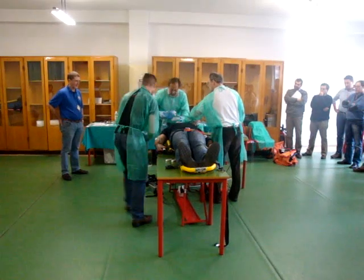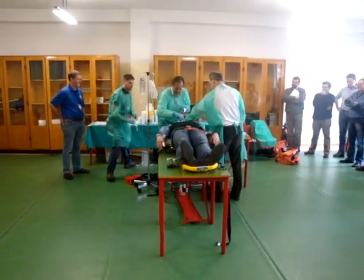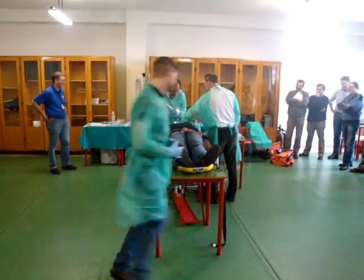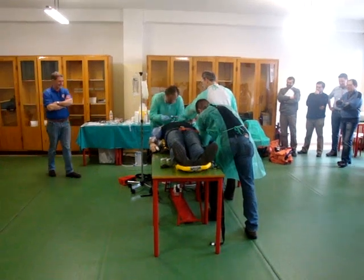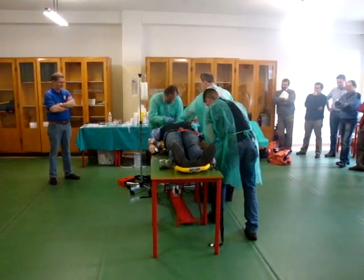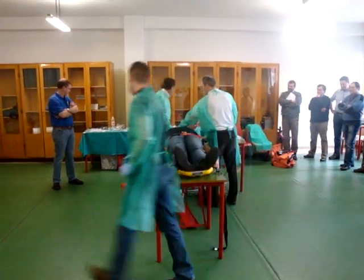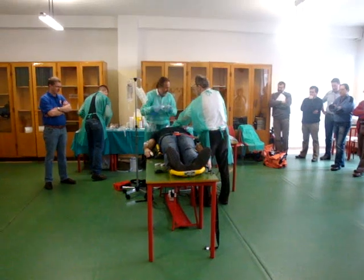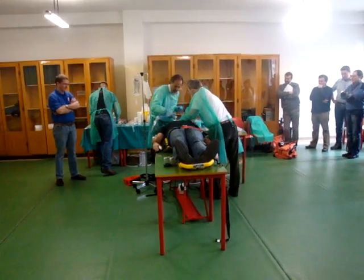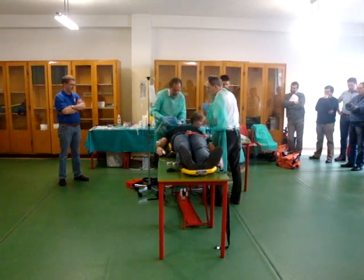Do you want me to do the intubation? Please do it. Are you seeing the tube go down there? It's fine - you can see it. Inflate the balloon. Yes. And you use the Magill's forceps. Once you're happy, I can release. I can see the tube.